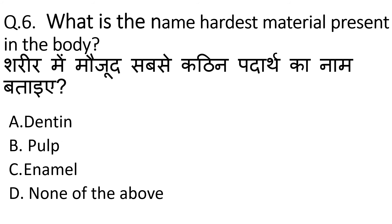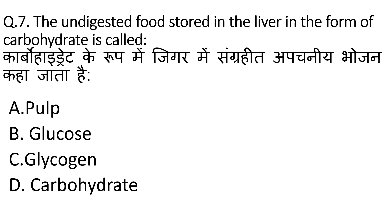The question is: what is the name of the hardest material present in the body? Our correct option is enamel. Enamel is a covering of our teeth — it is the hardest and white outer part of our teeth. So, our correct option is C.